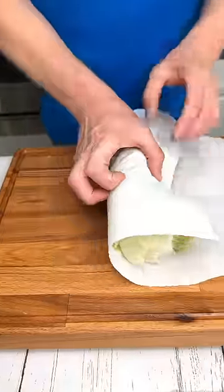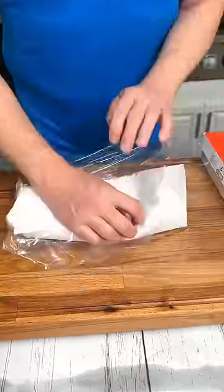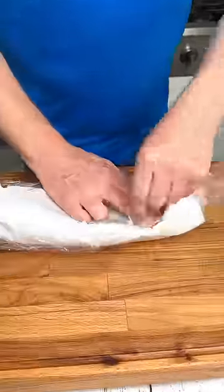This is how to keep your fresh lettuce fresh for longer. Roll it up into a paper towel, then place over plastic wrap, seal it up nice and tight, and place it into your refrigerator. It'll last for weeks.